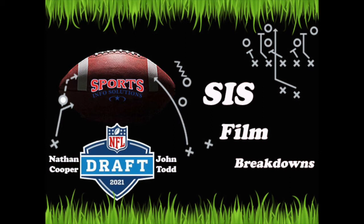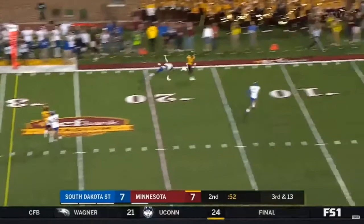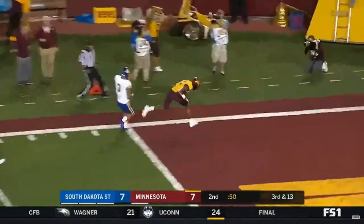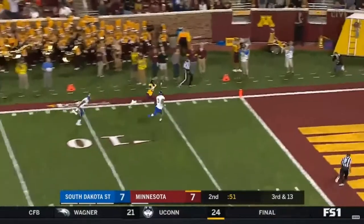Hey everyone, my name is Nathan Cooper and welcome back to SIS Film Breakdowns. The next episode features Minnesota wide receiver Rashad Bateman. In 2018, Bateman set school freshman records for receptions and receiving yards. As a sophomore last season, he put up the second most yards in program history and was named the Big 10 Receiver of the Year, a first team All-Big 10 performer, and a third team AP All-American. Heading into his junior year, Bateman decided to opt out of the 2020 season and declare for the 2021 NFL Draft.